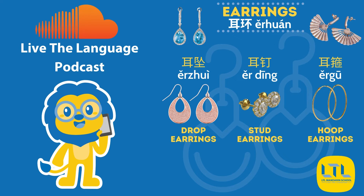Okay Jane, let's talk about different types of earrings. How do I say earrings in Chinese? 耳环. Drop earrings — 耳坠. Stud earrings — 耳钉. Hoop earrings — 耳圈.